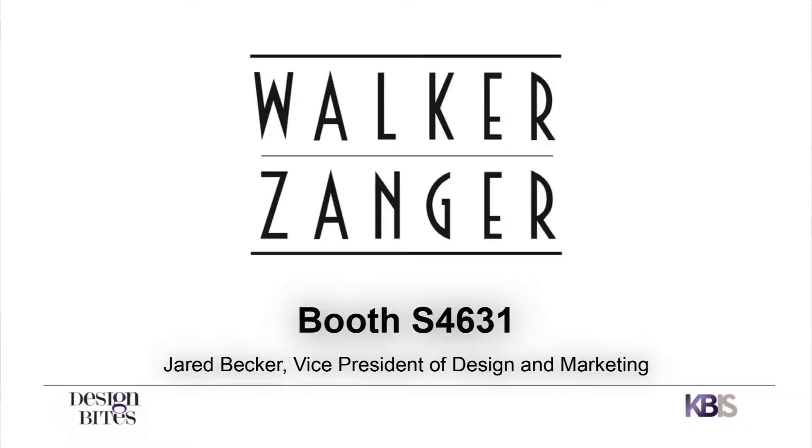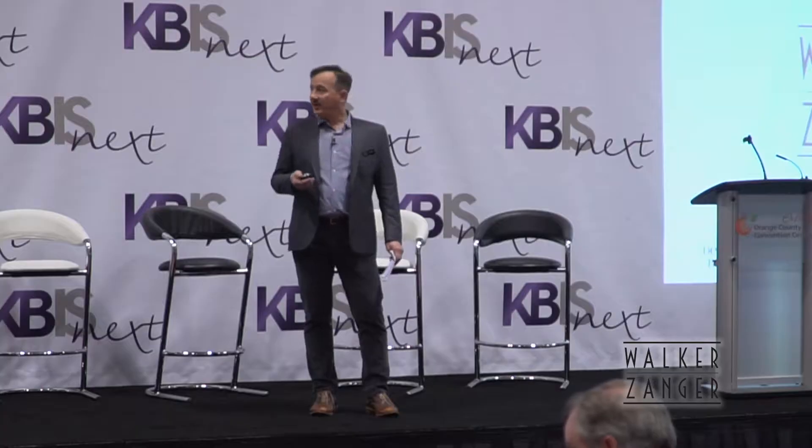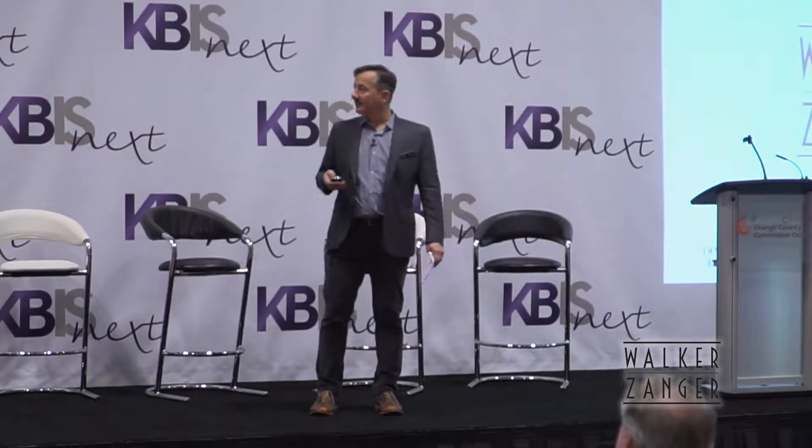I represent Walker Zanger. Walker Zanger is the oldest luxury tile and stone brand in the United States, and we have a passion for handmade tile and stone. We are known as a tile and stone company, but today I want to talk to you about concrete.